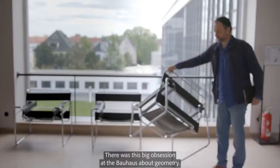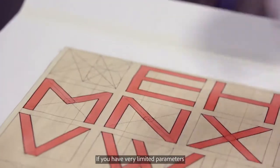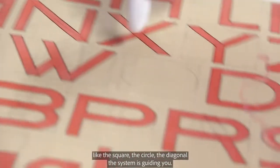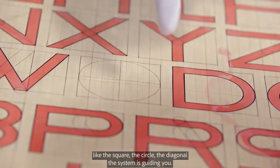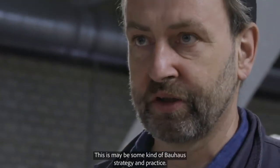There was this big obsession at the Bauhaus about geometry. If you have very limited parameters, like a square, a circle, a diagonal, the system is guiding you. This is maybe some kind of Bauhaus strategy and practice.